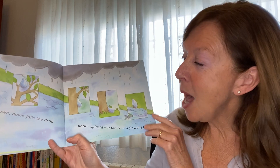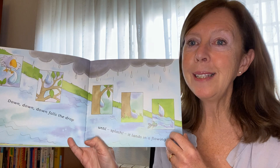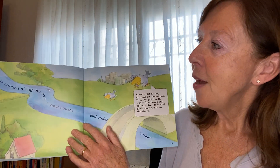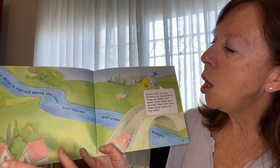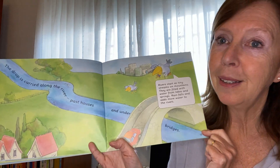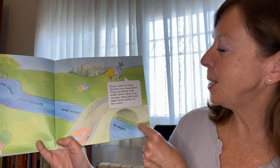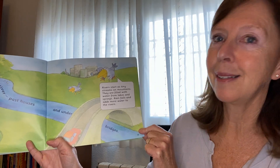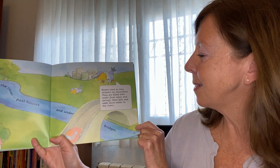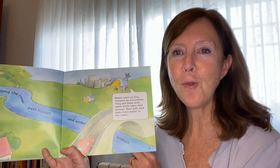Down, down, down falls the drop until — splash — it lands in a flowing river. The drop goes along the river, past houses and under bridges. Can you see it? Rivers start as tiny streams on mountains. They are filled with water from lakes and springs. Rain falls and adds more water to rivers.